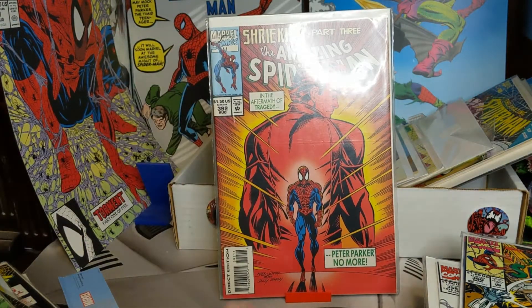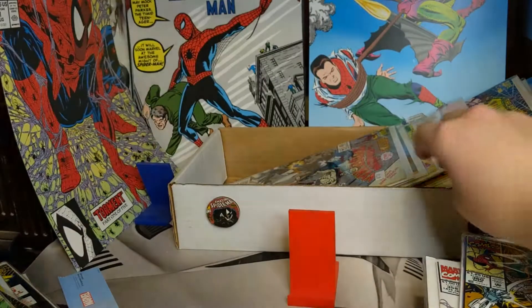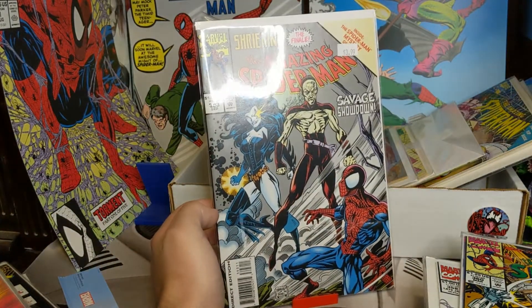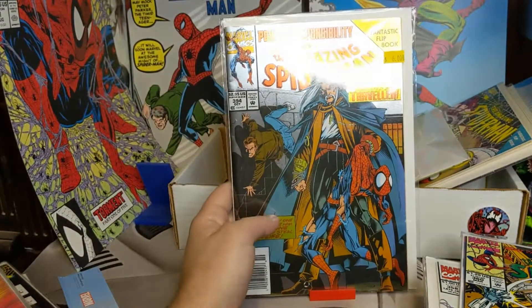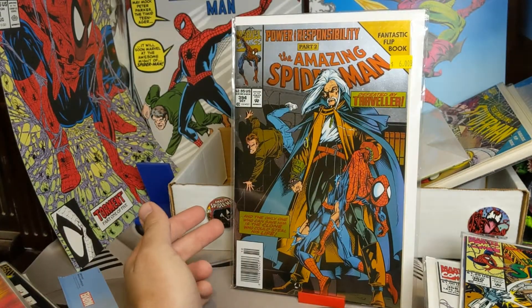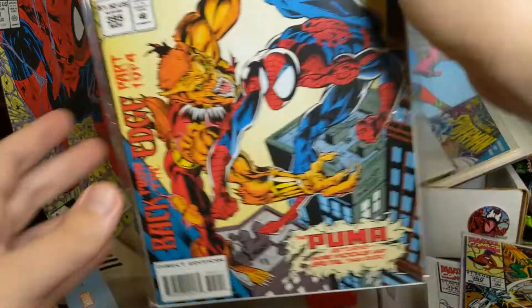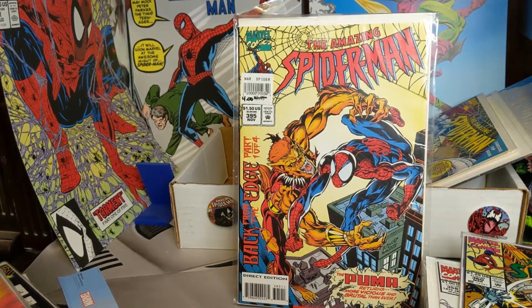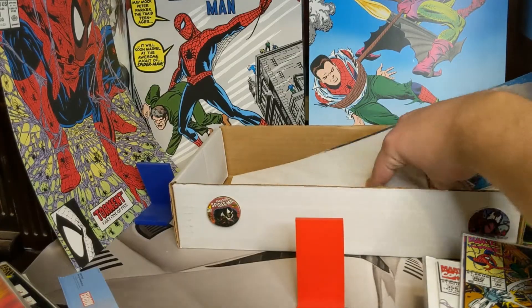392 — another fun cover. 393. 394 — which has a reversible cover, so if you flip to the other side of this comic there's a completely different cover. There's 394, then we got 395 — we got the Puma, which a lot of people were speccing on lately. Actually, sorry — they were not speccing on Puma; they were speccing on — I forget the issue number — but it has Puma on the front. They were speccing on Ned being, I think, Hobgoblin.